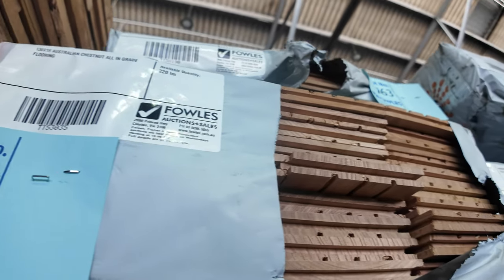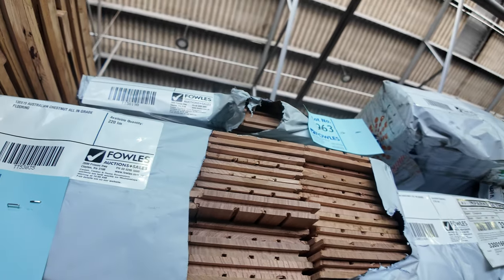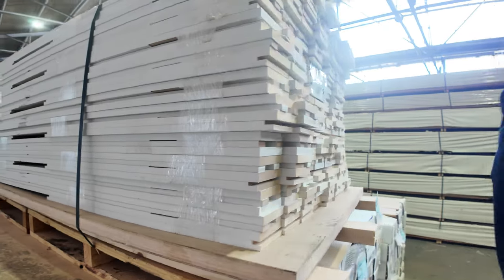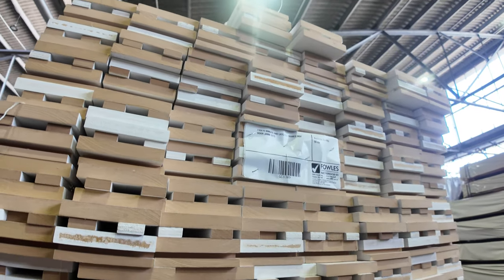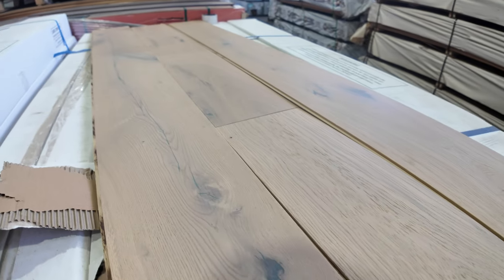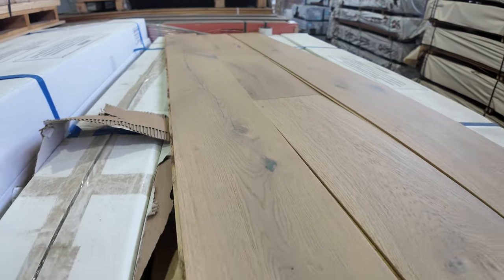Some flooring up the top — Australian Chestnut in 130 by 19, a few packs of that. Lot 753 is a pack of 110 by 19 hinged and latched primed MDF door jam sets — good looking stock. Then we have three packs of this engineered flooring — really, really nice rustic looking engineered floor. Three pallets of that.